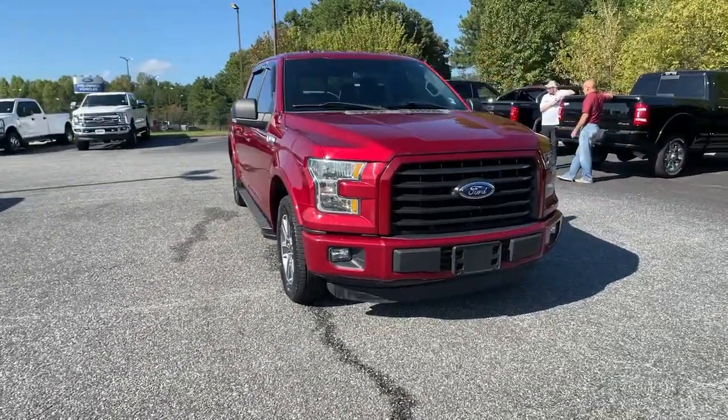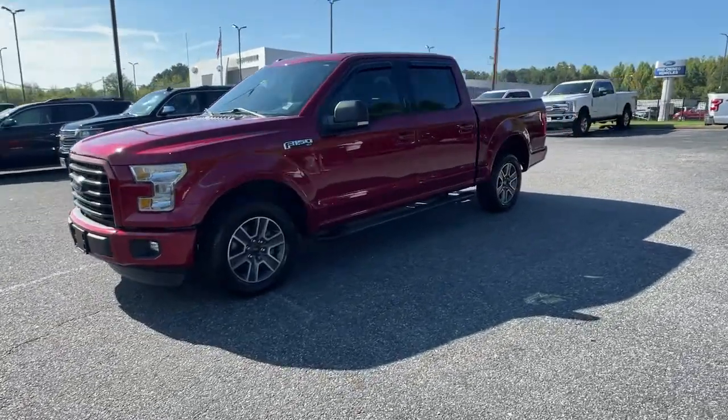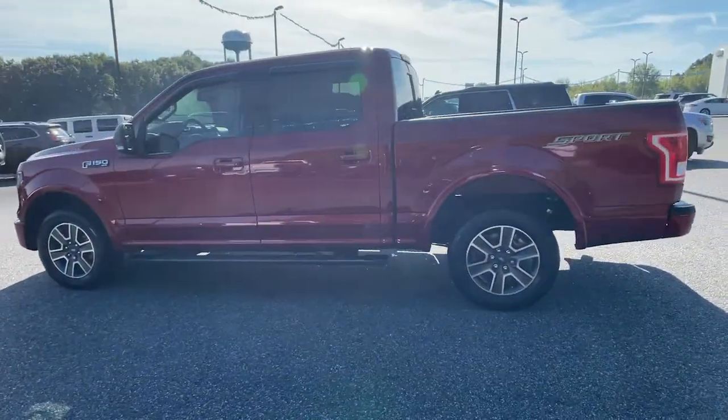You'll have love at first sight with the 2016 Ford F-150. With less than 80,000 miles on the odometer, this vehicle provides excellent value.